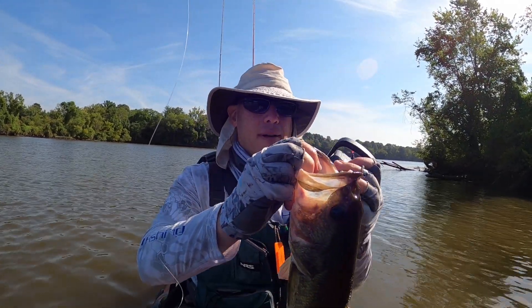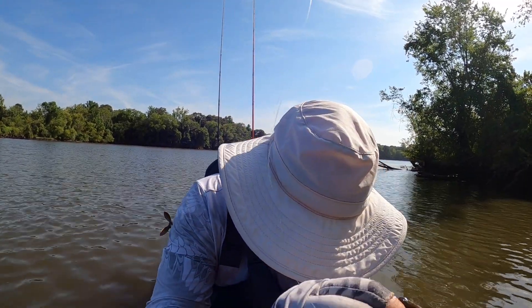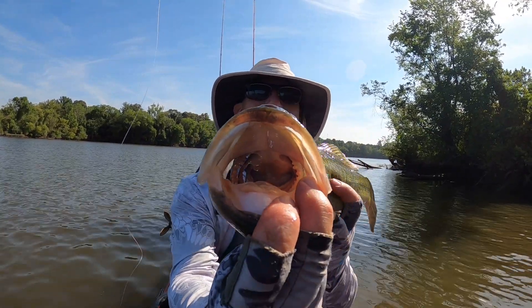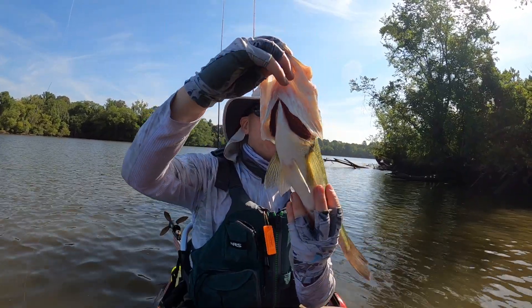2.85. It's getting bigger every time — 2.85, guys. Look at that fish. Just a really, really pretty fish.